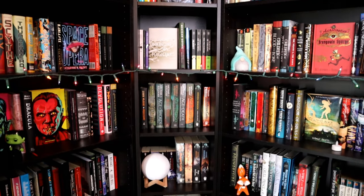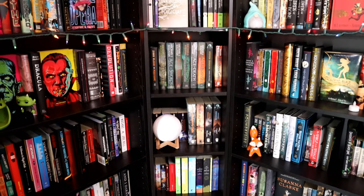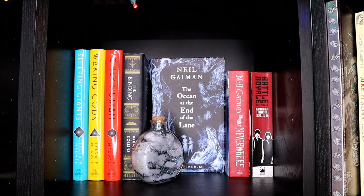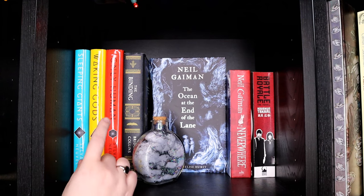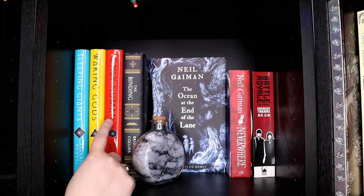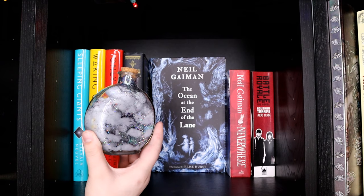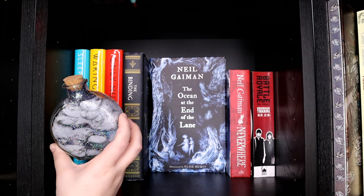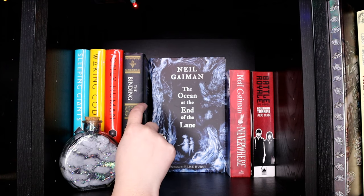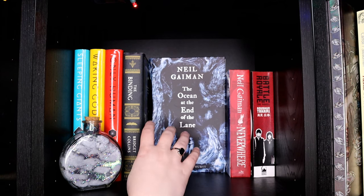And this corner shelf right here is our smallest shelf and it is just all of our favorite books. They're not really in any particular order — if there's a series it's together, but other than that there's not really an order. So I have the Themis Files trilogy which I really really enjoyed by Sylvain Neuvel — it's written in interviews and news reports and personal journal entries. I adored it. This is just a little galaxy jar that I made with my little booktube family during a read-along that we hosted. Then I have The Binding by Bridget Collins, which is a really cool book — it's told from one perspective for half the book and then switches to another, and it plays a lot with memory.